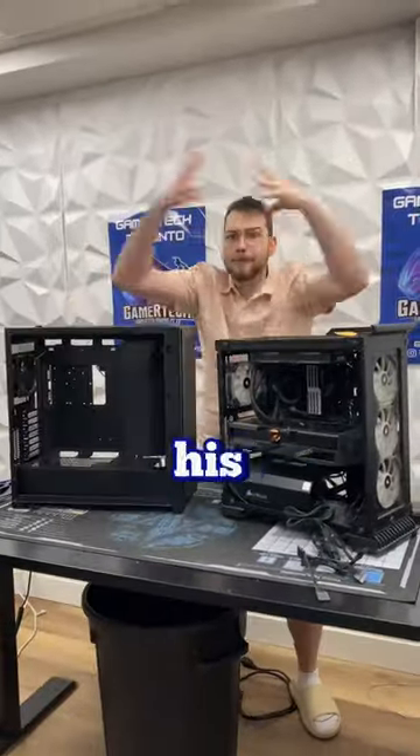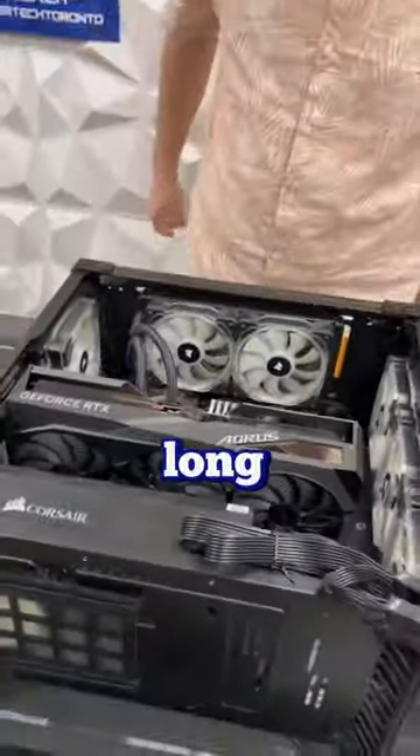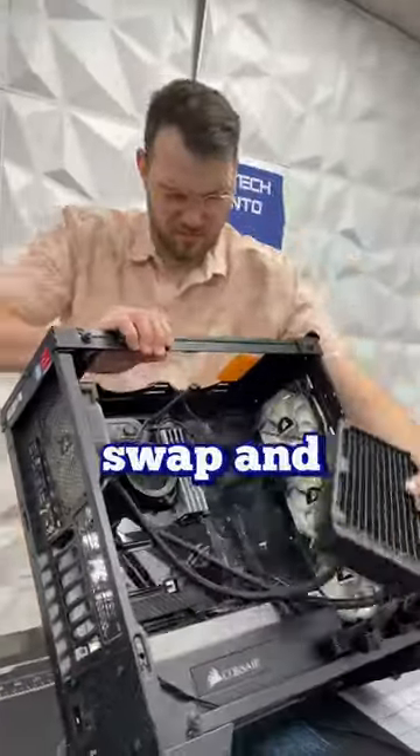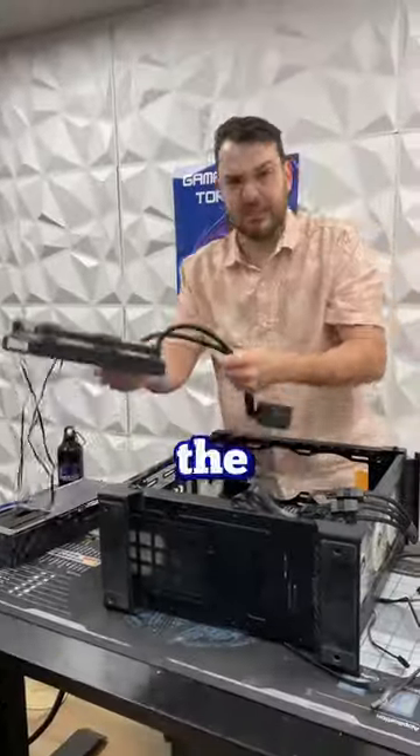A customer came in today very unhappy with his current PC case. He built this PC not too long ago but he wanted a case with better airflow. And because he was super busy and he didn't have time to do the case swap and cable management, he brought it to us to get it done the same day.